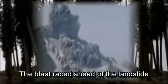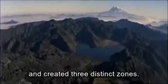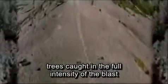The blast raced ahead of the landslide in the valley below the mountain, hit the surrounding old growth forest with its super hot stone-filled wind, and created three distinct zones. Close to the volcano, including Johnston Ridge, trees caught in the full intensity of the blast.